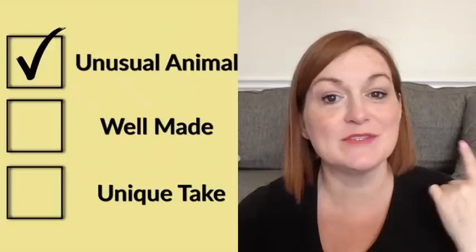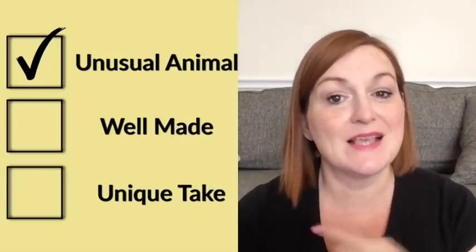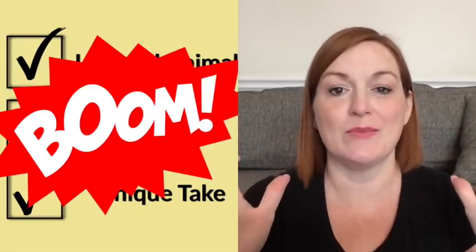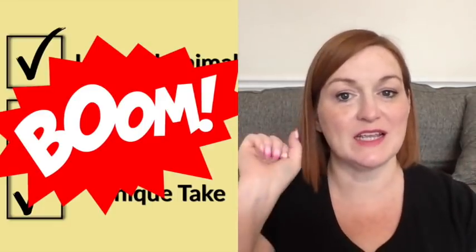So those are my three rules for picking up figural items: are they an unusual piece, are they well made, and are they unique? And if you can find a bonus animal — one that combines favorite animal and function — then even better. Go down and leave me a comment letting me know what is the latest animal figural item that you have sold.